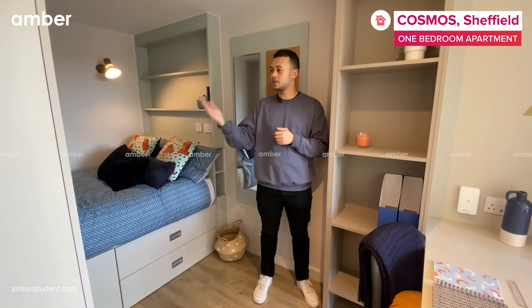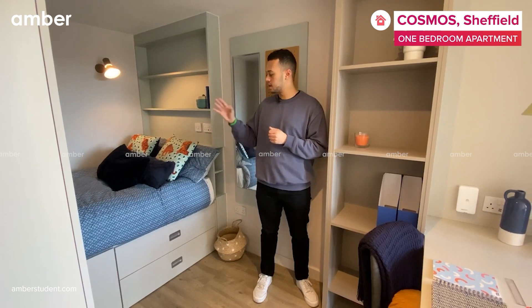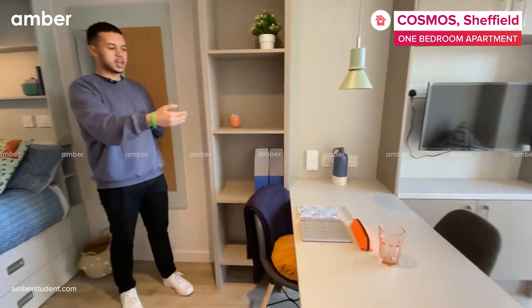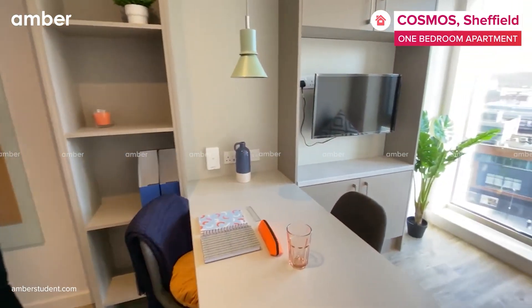Through here, you get a spacious wardrobe, double bed, storage under the double bed, table, chairs, plenty of storage, and a 32-inch smart TV.